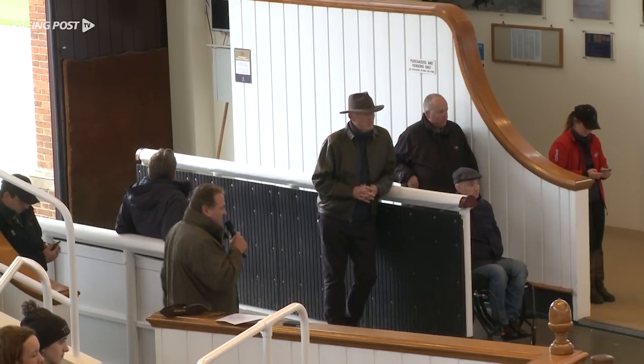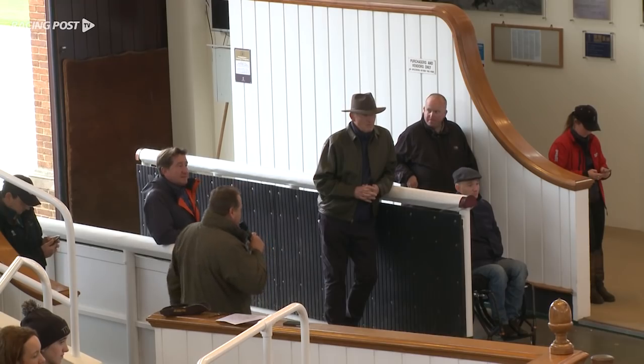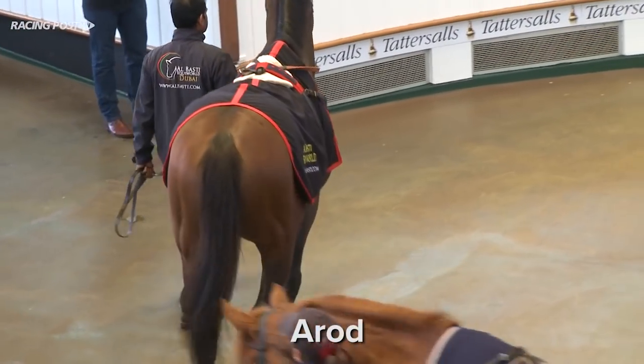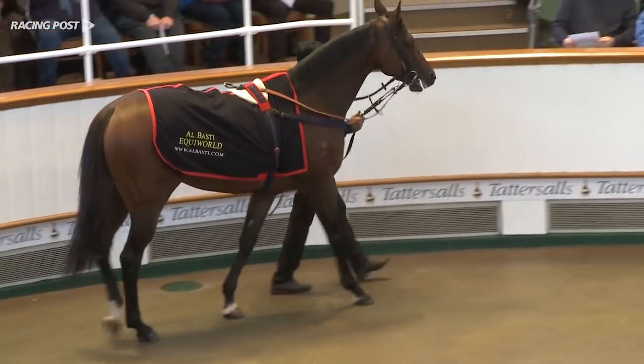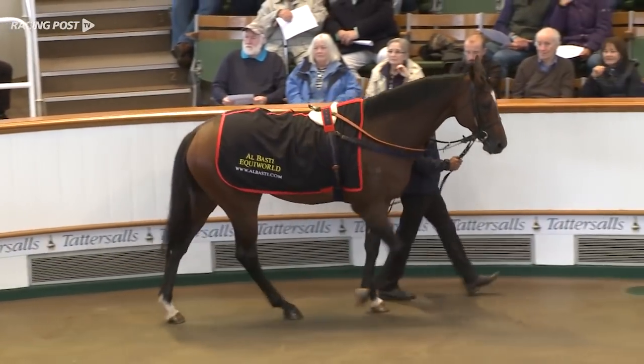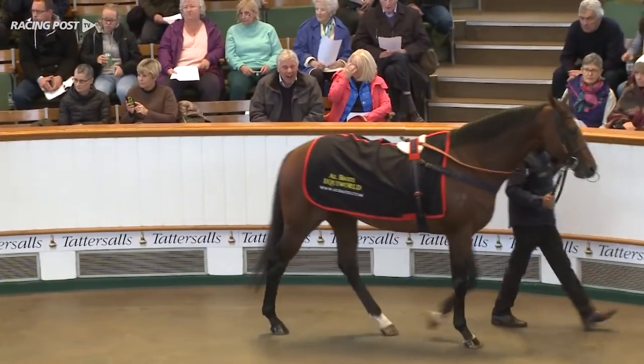We're very pleased to welcome here today four guests, two with four legs and two with two. The bay horse in front, with the branding on his right shoulder, is A-Rod, who we're going to talk about first, and who's trained by David Simcock here. Please give a round of applause to Dave.